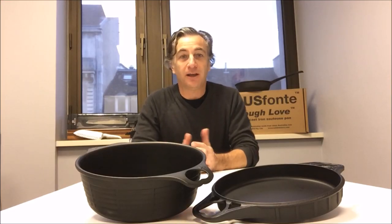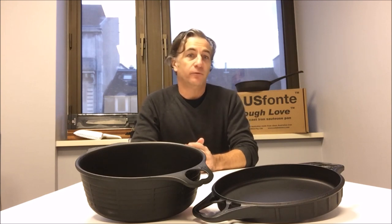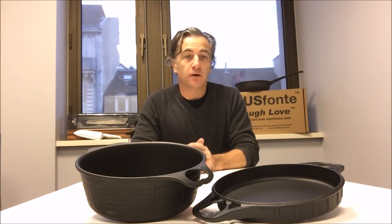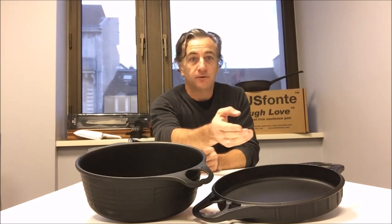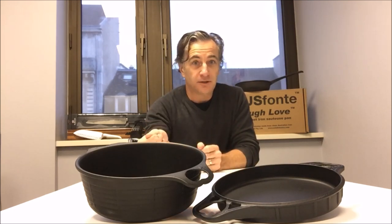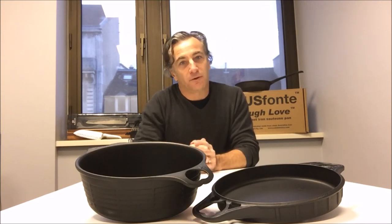Hi, I'm Mark Henry, a mechanical engineer who develops high-performance tools for shafts. I'm very happy to launch here on Kickstarter our two new cast-iron AusFont pans, the 32-centimetre big skillet and potentially the matching 32-centimetre deep pan, but more on that later.